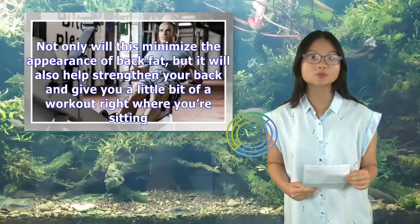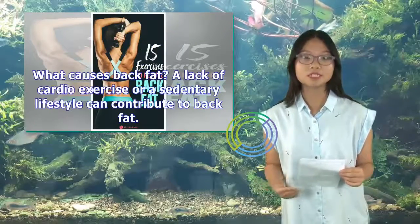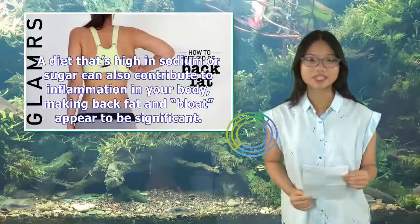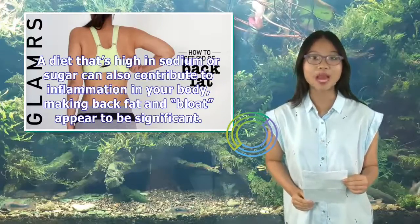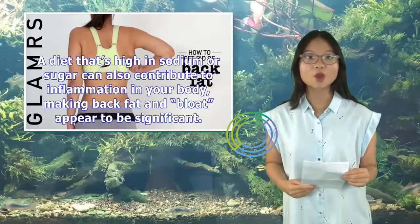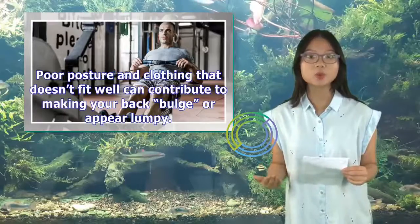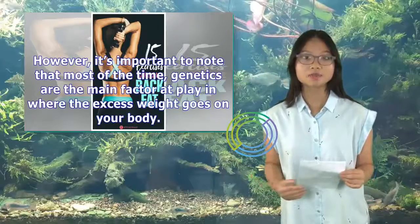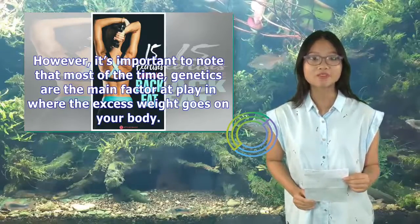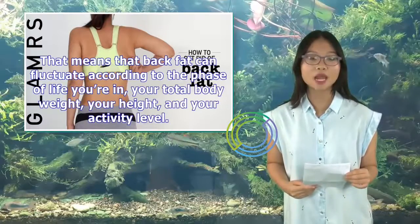Good posture will not only minimize the appearance of back fat, but it will also help strengthen your back and give you a little bit of a workout right where you're sitting. A diet that's high in sodium or sugar can also contribute to inflammation in your body, making back fat and bloat appear more significant. Poor posture and clothing that doesn't fit well can contribute to making your back bulge or appear lumpy. It's important to note that most of the time, genetics are the main factor at play in where the excess weight goes on your body — meaning back fat can fluctuate according to your phase of life, total body weight, height, and activity level.